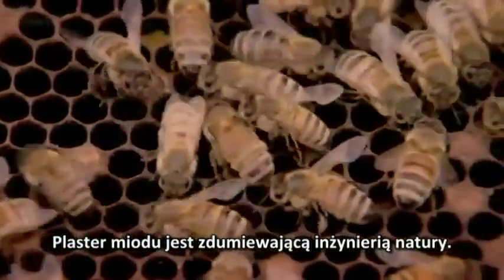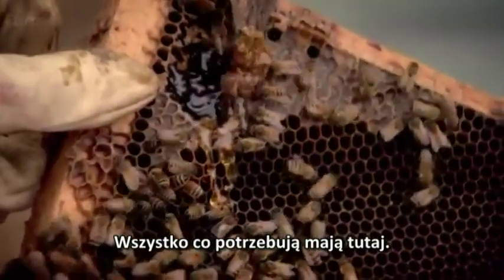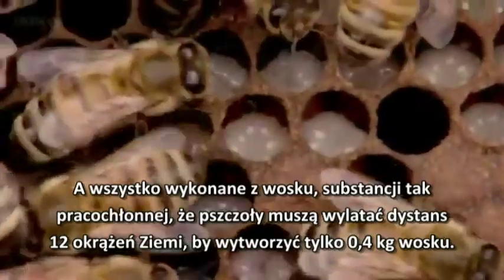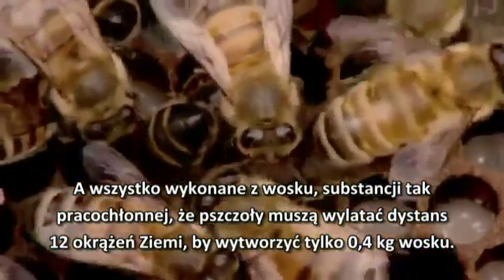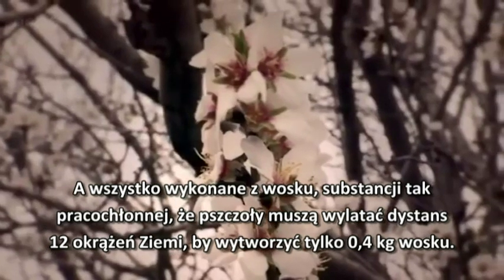The bees' honeycomb is a marvel of natural engineering. They've got plenty of honey. Everything they need is here. It's a place to raise their young and store their food. And it's all made from wax, a substance so labour-intensive that the bees have to fly the equivalent of 12 times round the earth to produce a single pound of it.